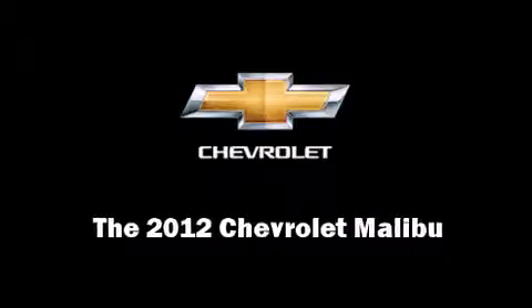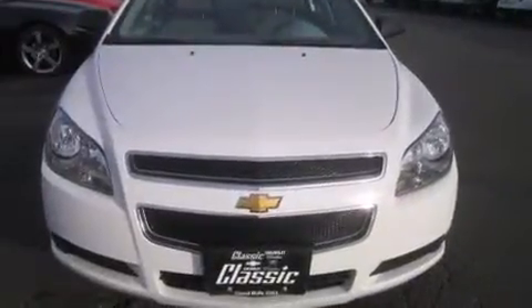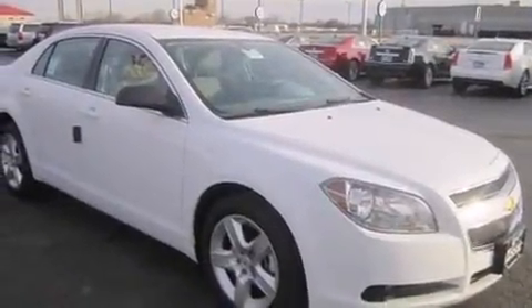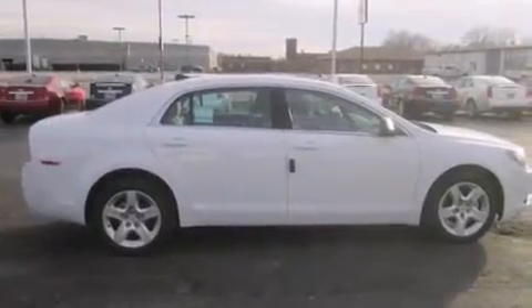Experience driving perfection in the 2012 Chevrolet Malibu. This four-door, five-passenger sedan provides a satisfying ride for all passengers. It features a front-wheel drive platform, an automatic transmission, and a 2.4-liter four-cylinder engine.